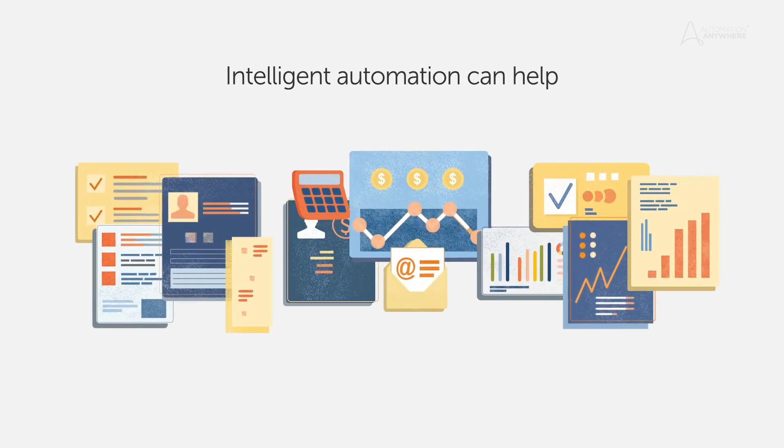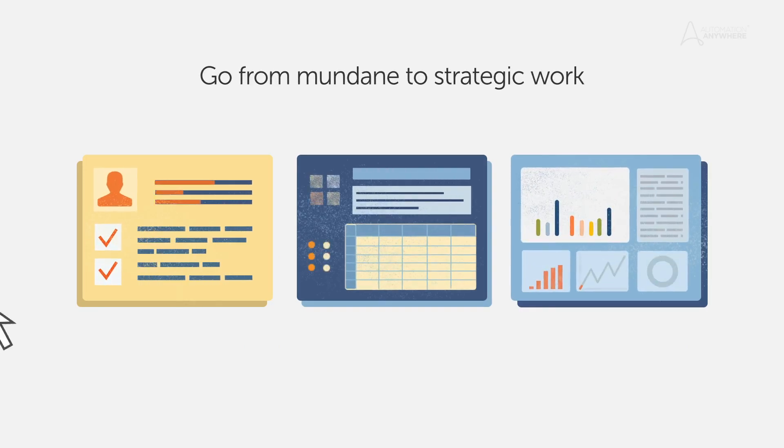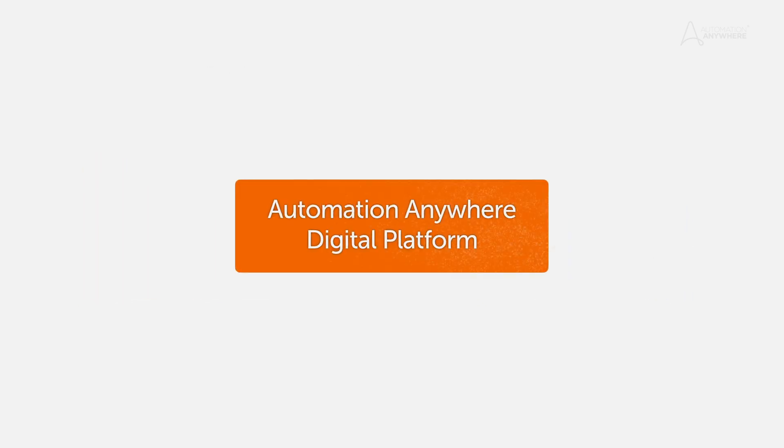Intelligent automation can help to streamline and accelerate manual tasks. Software bots can execute many repetitive rule-based processes and save HR valuable time for strategic work. Let's see what HR customers are achieving with the Automation Anywhere digital platform.